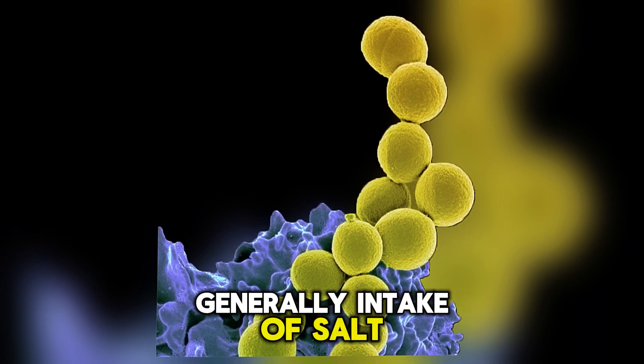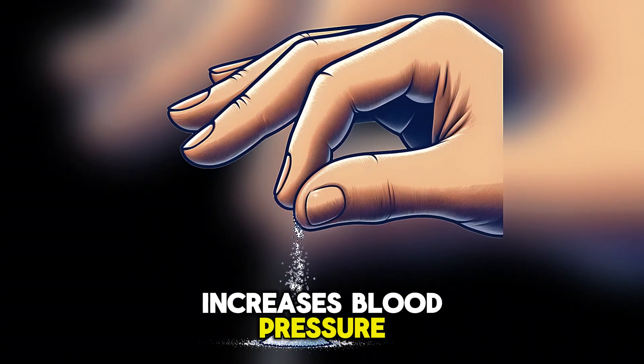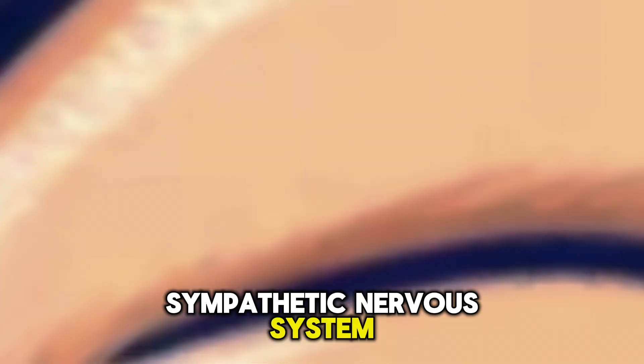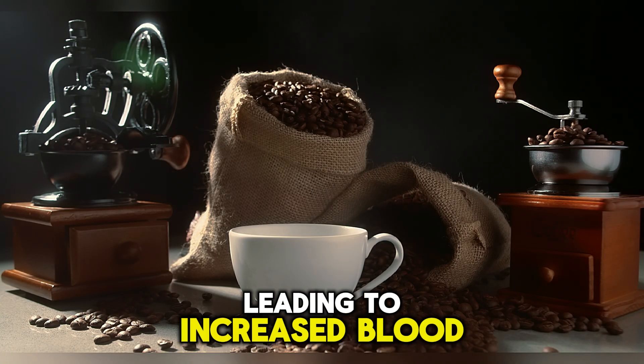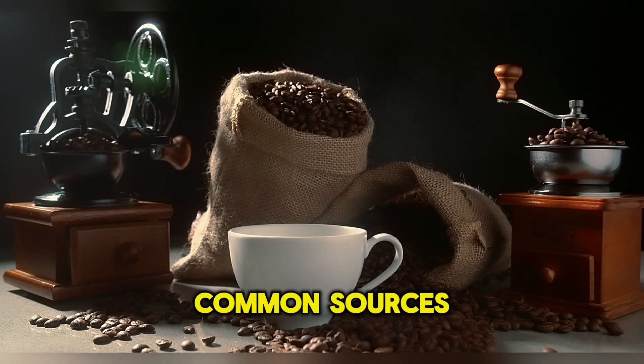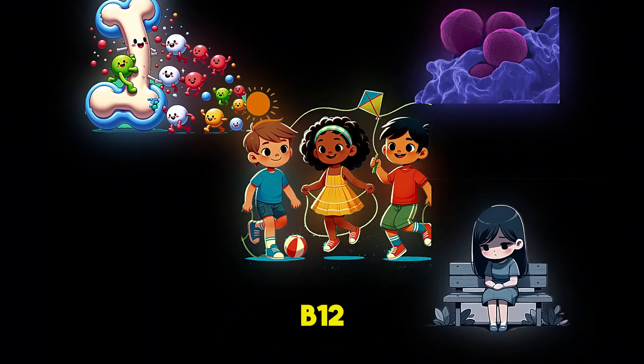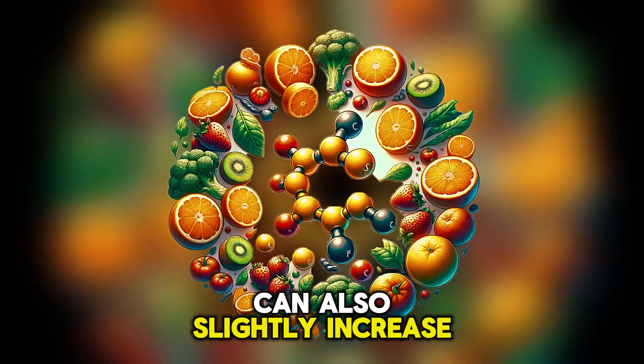Generally, intake of salt increases blood pressure. Additionally, caffeine can stimulate the sympathetic nervous system in the short term, leading to increased blood pressure. Common sources include coffee and tea. Certain vitamins, such as vitamin D and vitamin B12, can also slightly increase blood pressure.